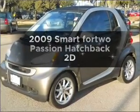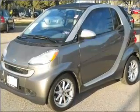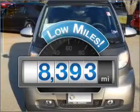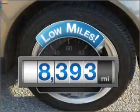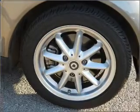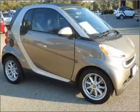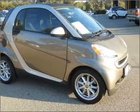Introducing the 2009 Smart fortwo. If you're looking for an automobile with great attributes, look no further. Get more for your money with this vehicle that features low mileage and dependability, with a reliable engine that responds smoothly to its automatic transmission. Brake safely with the Anti-Lock Braking System.